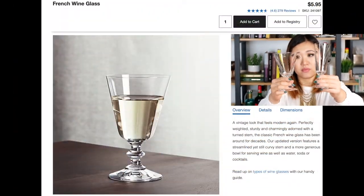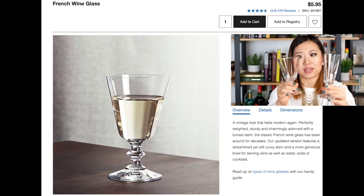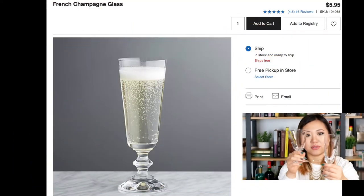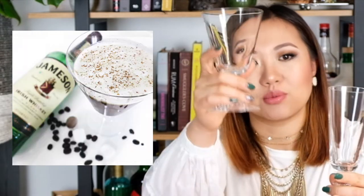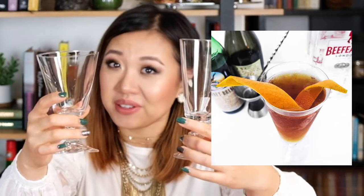The next set of semi-stem glassware I have are these two, both also from Crate and Barrel. I really like them because they're unique and they're a little bit medieval-like. Sometimes I use this one as a wine goblet and it makes me feel very Game of Thrones-esque, and I also use it for cocktails. Both have similar volume — this one's slightly larger — and they photograph really well for Instagram.